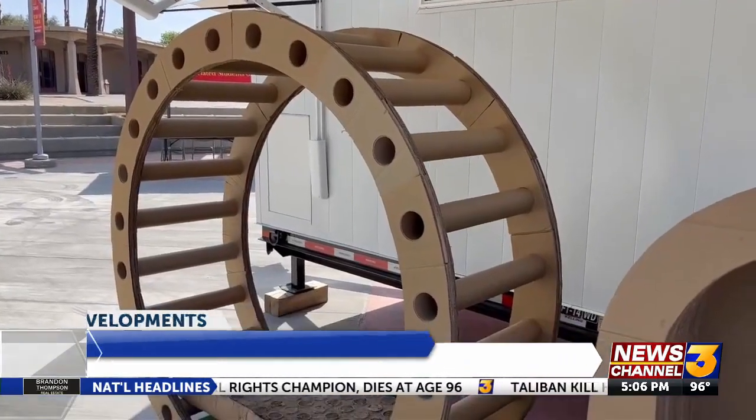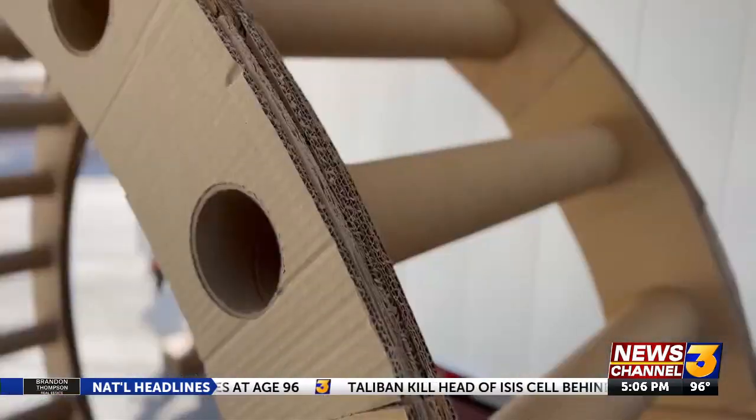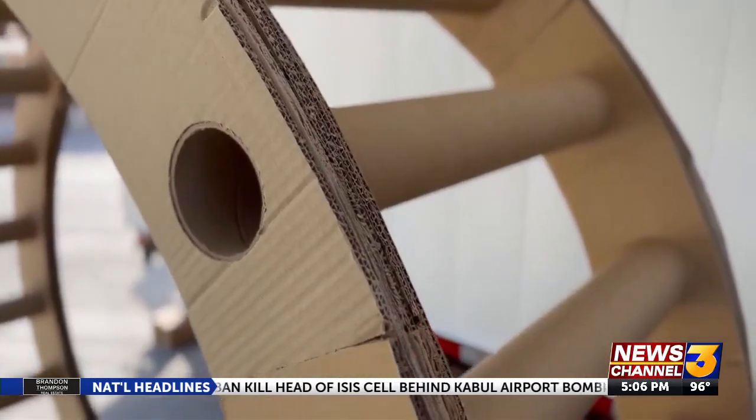I am very proud of what I've created. On the front porch, another show-stopping design by a student: a chair made of only cardboard and glue. Students are tasked with creating a chair that is not only something they can sit on, but something that is beautiful, inspiring, and very unique.